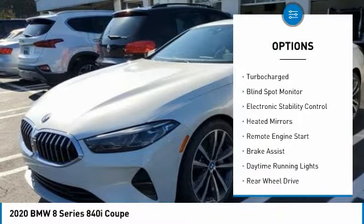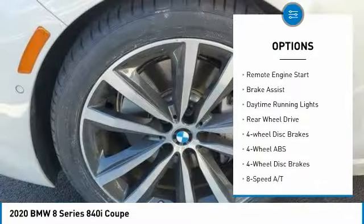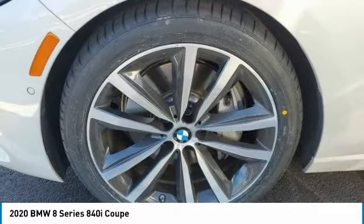Tire pressure monitoring system, turbocharged, blind spot monitor, electronic stability control, heated mirrors, remote engine start, brake assist, daytime running lights, rear wheel drive, four-wheel disc brakes.